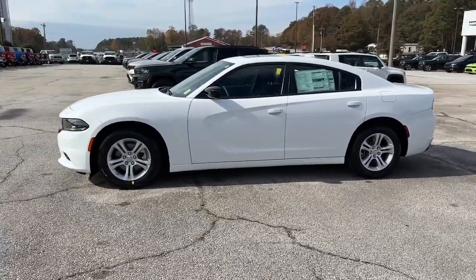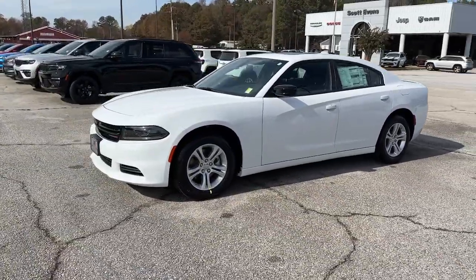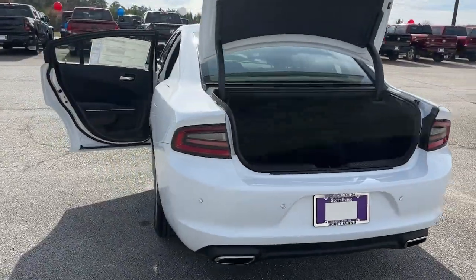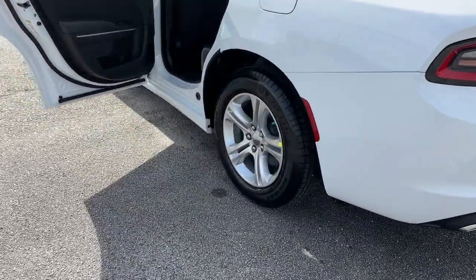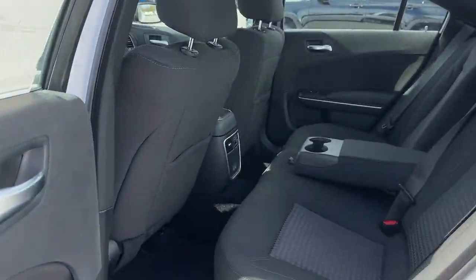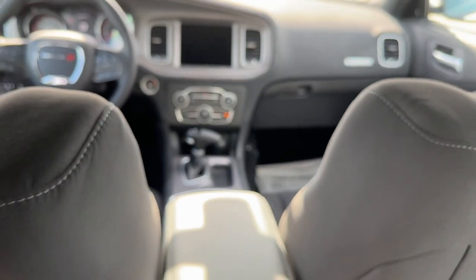These are just some of the great options this vehicle comes with: sunroof/moonroof, keyless entry, backup camera, satellite radio, V6 cylinder engine, remote engine start, keyless start, premium sound system, aluminum wheels, and Bluetooth connection.